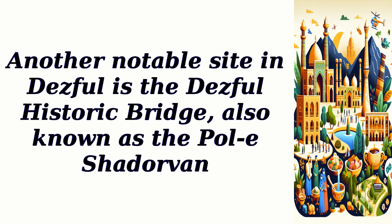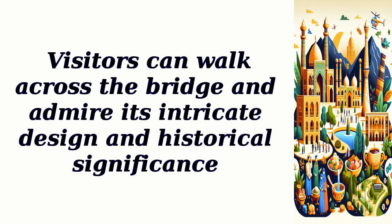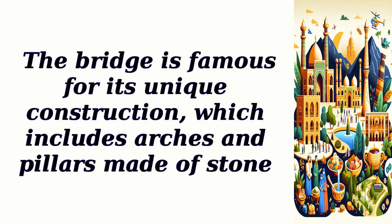Another notable site in Dezfal is the Dezfal Historic Bridge, also known as the Poli Shattervan. This bridge, built during the Sassanid era, is an architectural marvel that has stood the test of time. Visitors can walk across the bridge and admire its intricate design and historical significance. The bridge is famous for its unique construction, which includes arches and pillars made of stone.